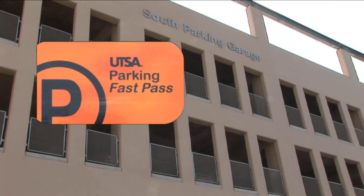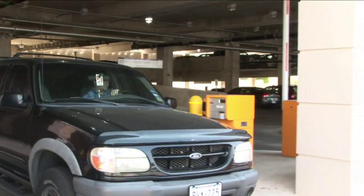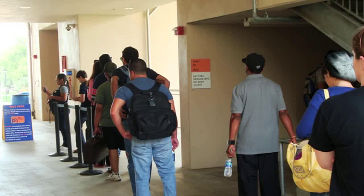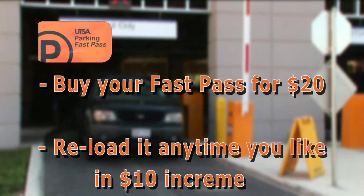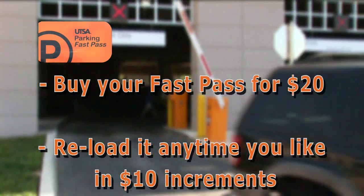Park and pay the no-hassle way with the UTSA FastPass. When you park at the South Garage on Main Campus, you can pay for your parking directly from your FastPass card — no waiting in line. Buy your FastPass card preloaded with $20 worth of parking and then reload it when you need to. Swipe and pay, then you're on your way.